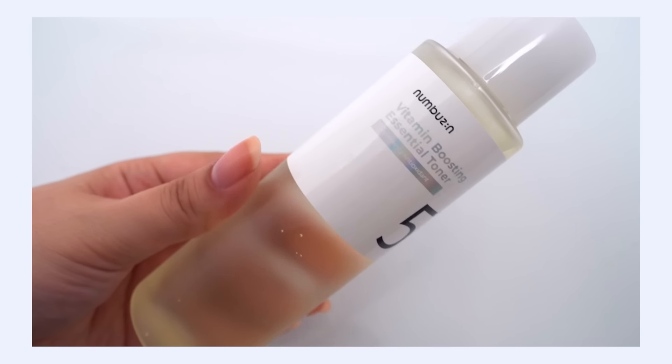Hey, it's Kelly. Welcome back to my channel where we talk all about gentle skincare, sometimes self-care, and today we're talking Numbuzin number five plus line.